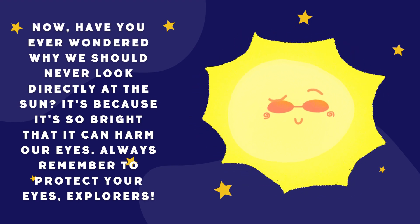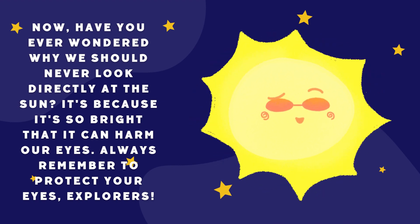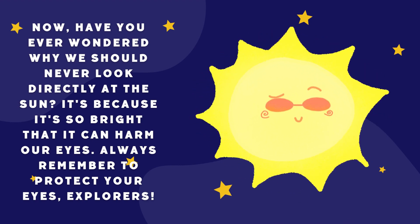Now, have you ever wondered why we should never look directly at the sun? It's because it's so bright that it can harm our eyes. Always remember to protect your eyes, explorers.